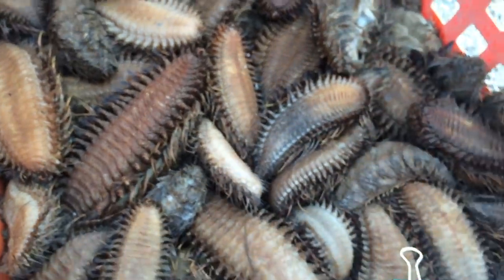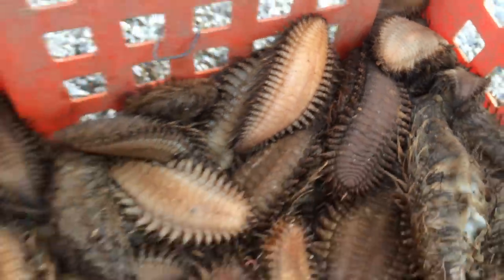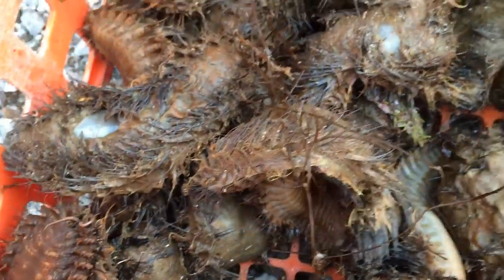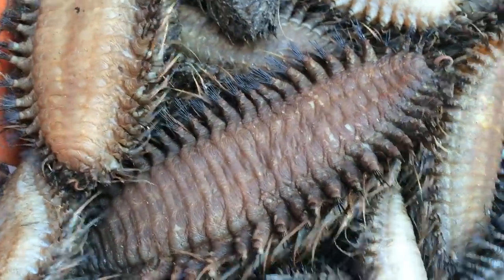These guys are interesting — they're actually quite a carnivore. They live in the mud on the bottom, and they're not only cannibalistic, but they eat every other kind of worm they can find in the mud: from shimmy worms to lugworms, trumpet worms, scale worms, flood worms. This is like the ultimate horror for an annelid worm when you see one of these guys coming. You see that mouth right there?